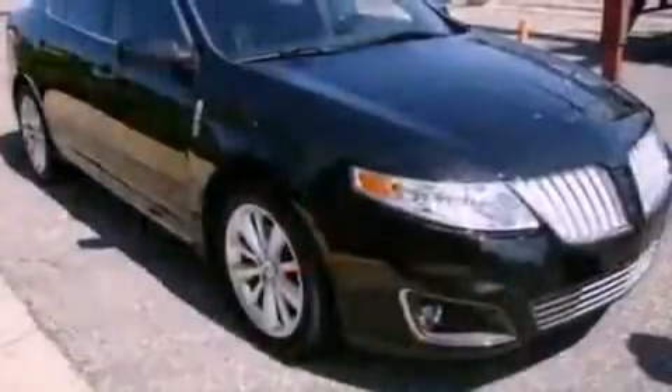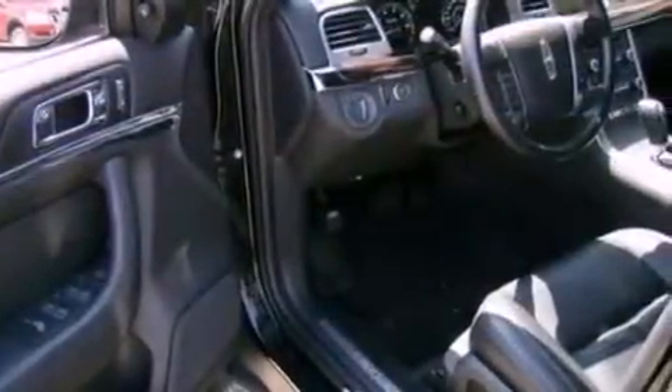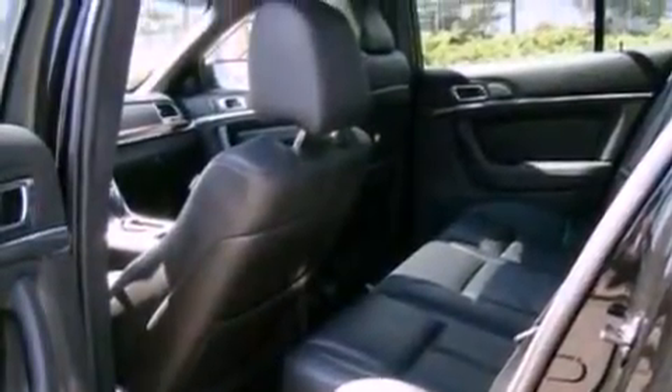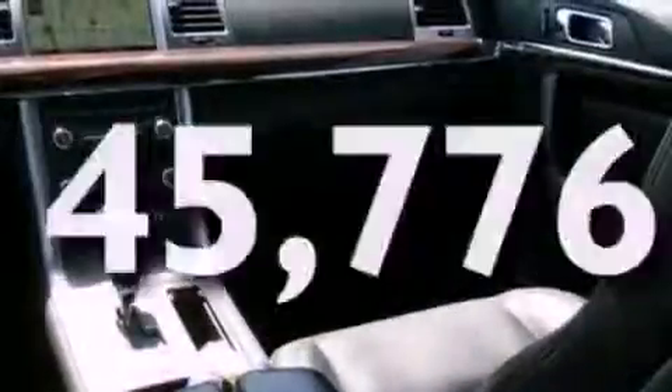Its top features include memory settings for the seat positions so you can recall your favorite alignment with the push of one button, heated front seats, a navigation system, an eight-speaker stereo system, a leather interior, 18-inch wheels, a security system, a low-tire pressure indicator, cruise control, and this vehicle has fewer than 46,000 miles on the odometer.